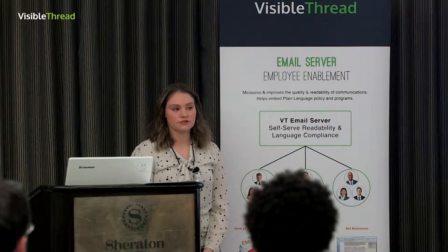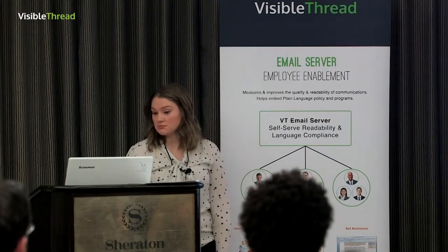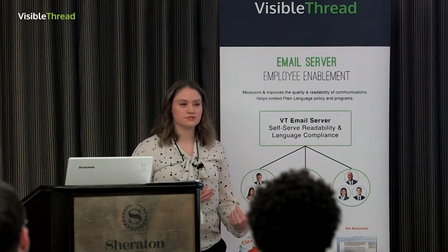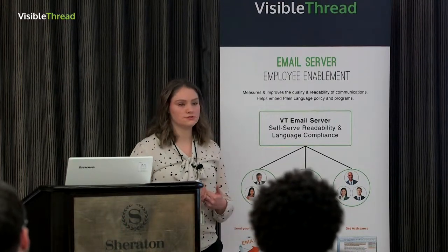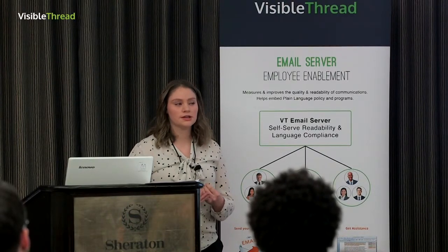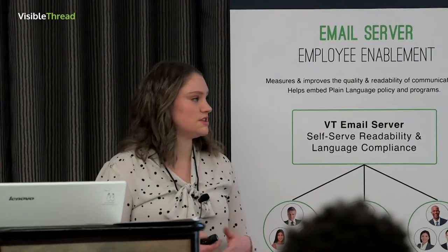I went to school at Drake University and my degree is in advertising and graphic design, so I wanted to get into marketing in this field. I'm really excited and I love my job. They asked me to talk about how Collins Aerospace uses VisibleThread within the proposal development process. We use so many features — the compliance matrix feature, the acronym tool, readability reports. But I feel the way we add an element of fun into the development process is what makes us unique, and that's what I'm going to speak about today.